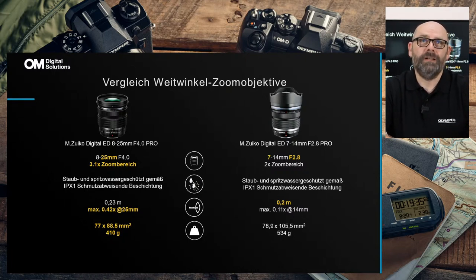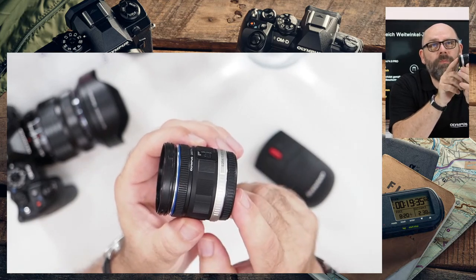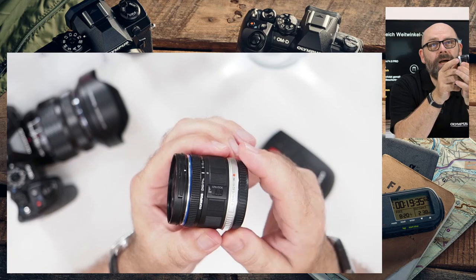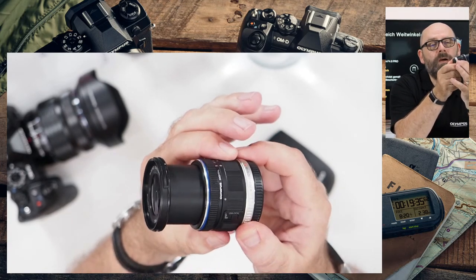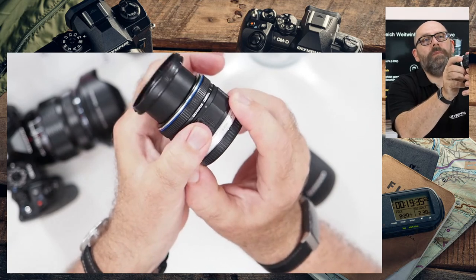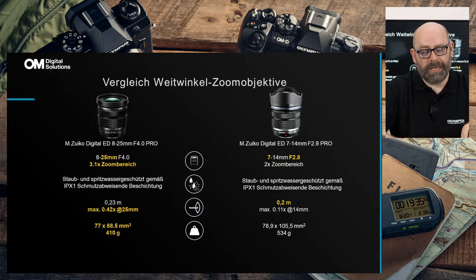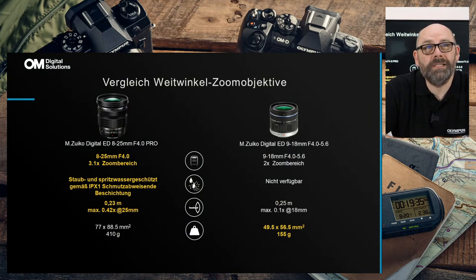Neben dem 7-14mm gibt es noch ein zweites Ultra-Weitwinkel: das 9-18mm, ein Standardobjektiv mit ebenfalls einer Parkposition — hier mit einem Hebel zum Einrasten. Auch hier zeigt der Vergleich, dass beim 8-25mm fast alles gelb unterlegt ist, während das 9-18mm den großen Vorteil in Größe und Gewicht hat — es passt in die Hosentasche und ist ein perfektes "immer dabei"-Objektiv.